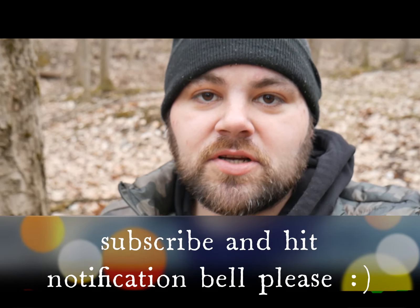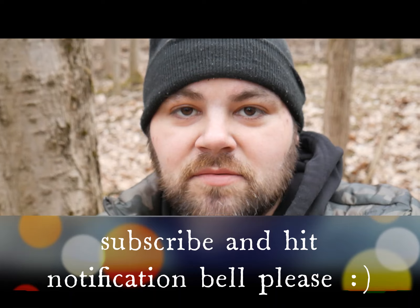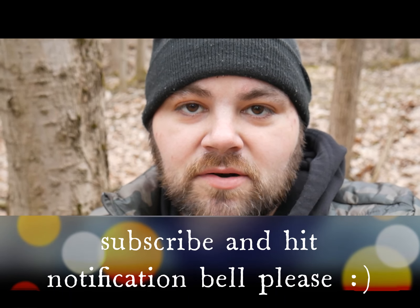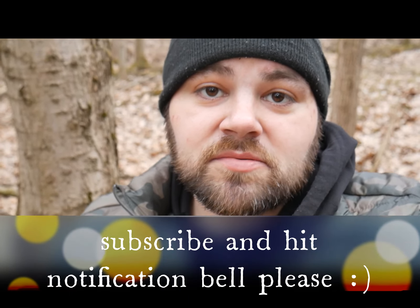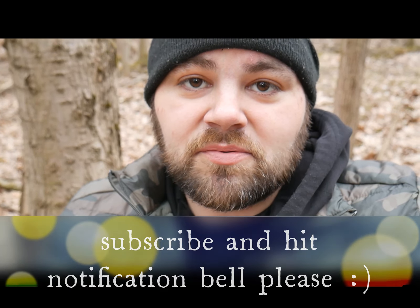Please subscribe to my channel, Camping USA. I'm heading to the Grayson Highlands coming up in a couple weeks, and then I'll be all over the Adirondacks, and then it's on to the John Muir Trail. Please subscribe and hit the notification bell — can't wait to have some more adventures. Hope you enjoyed the video!